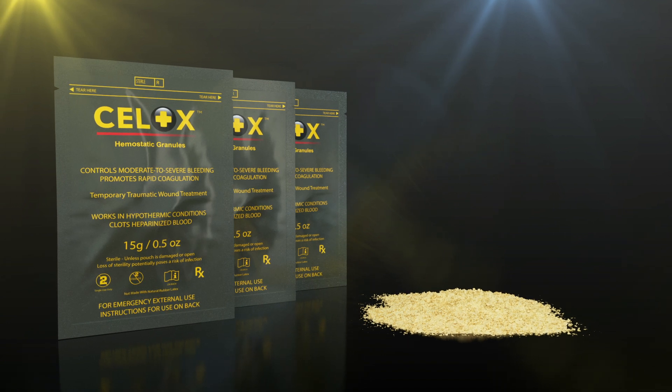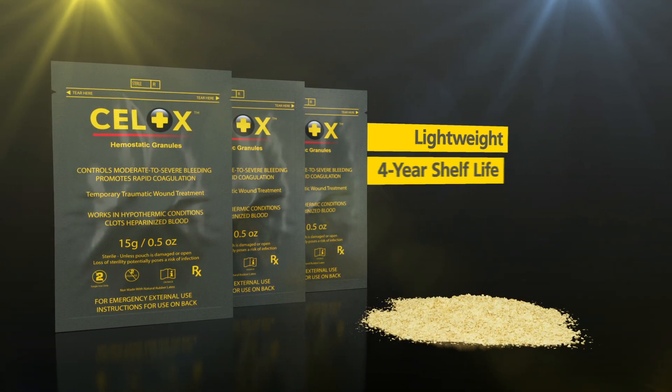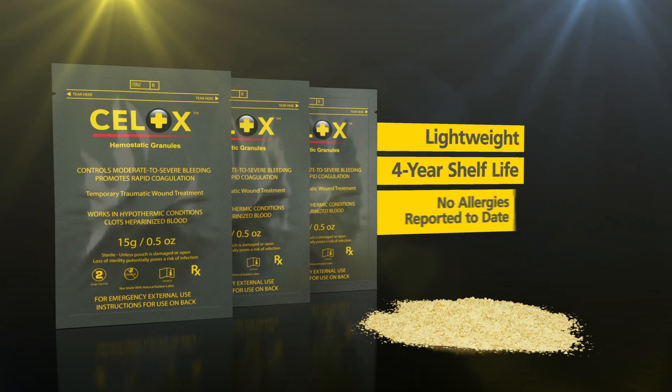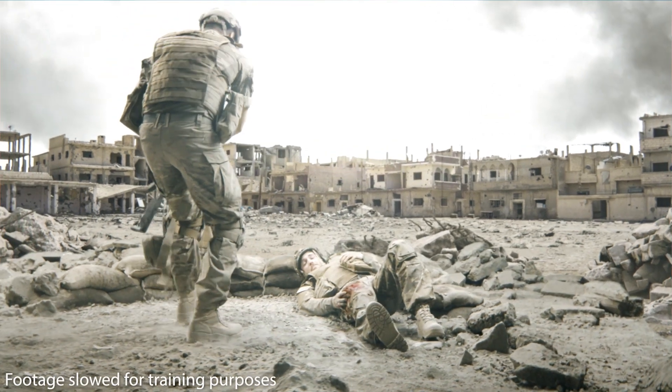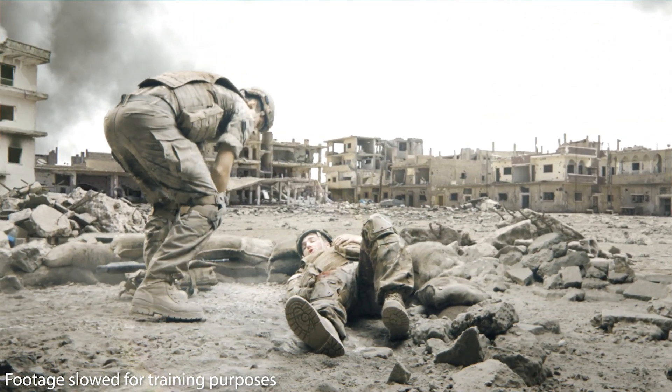Cellox granules are presented in a lightweight 15-gram sachet that has a 4-year shelf life and no allergies reported to date. The following training video is a guide to using Cellox granules according to the product indications and packaging instructions.